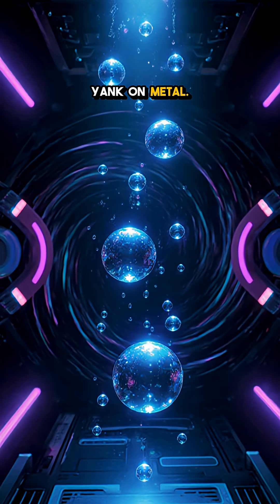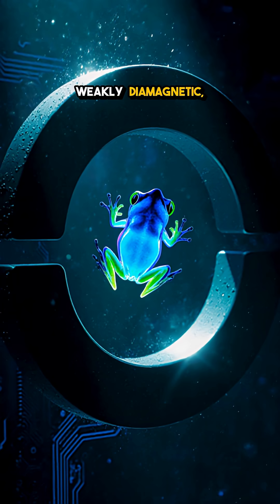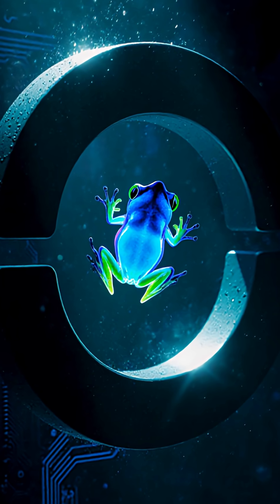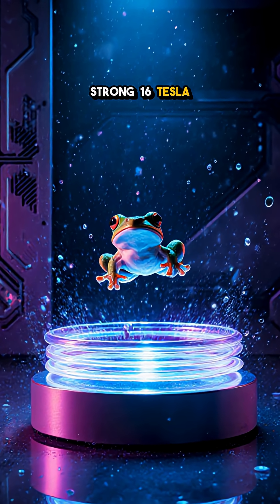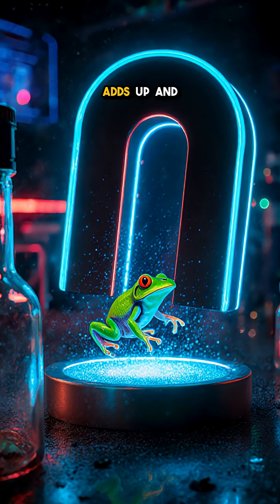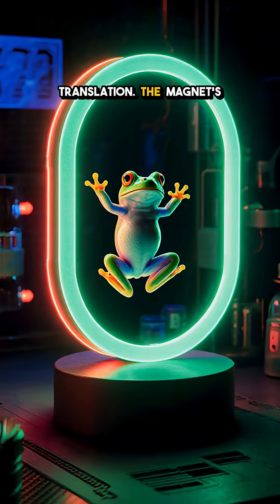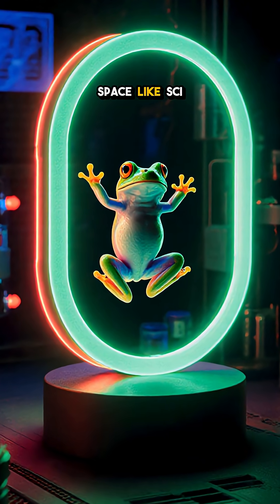Magnets don't only yank on metal — every material nudges back. Water is weakly diamagnetic, meaning it's gently pushed out of a magnetic field. A frog is mostly water, so in an insanely strong 16 Tesla magnet with a sharp field gradient, that tiny push adds up and balances gravity. Translation: the magnet's force equals the frog's weight, and it hangs in space like sci-fi.